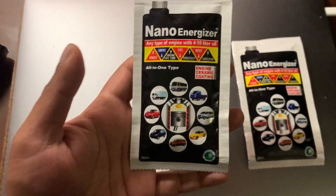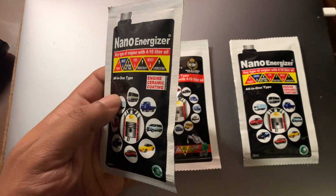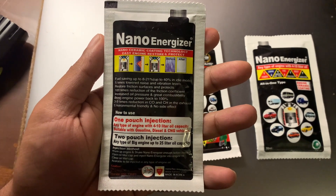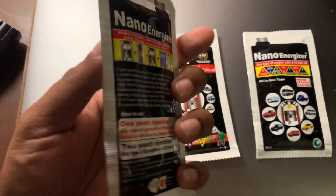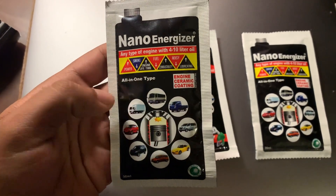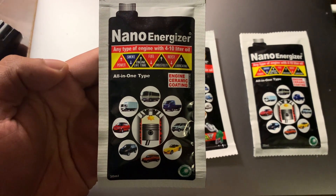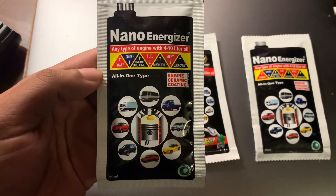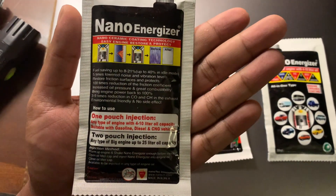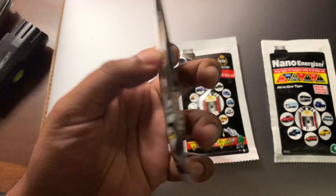The more common of them is called NanoEnergizer. It's basically a ceramic metal application that goes with your engine oil. The way it works is there are NanoBeads made of zirconia ceramic, and they are coated with Platinum, which is a noble metal. It's inert and it's really good lubricant. These Platinum-coated ceramic particles are in a suspension of mineral oil.